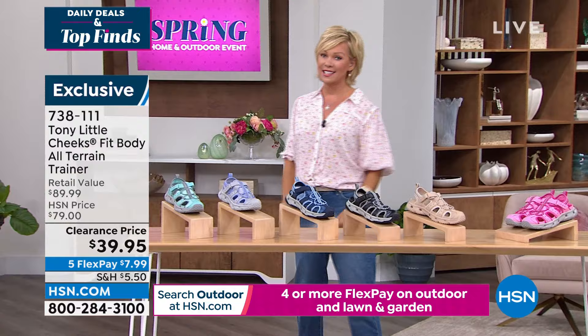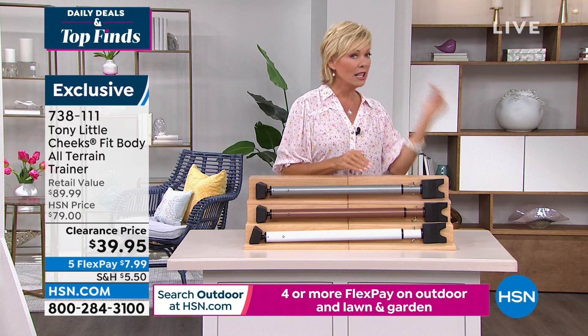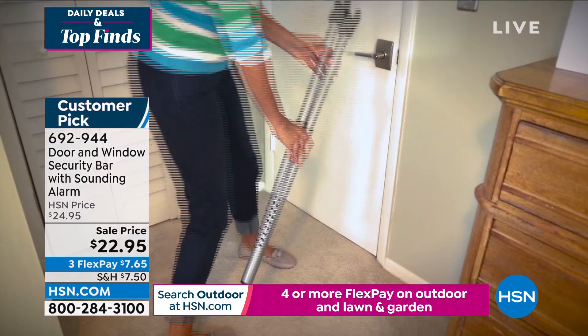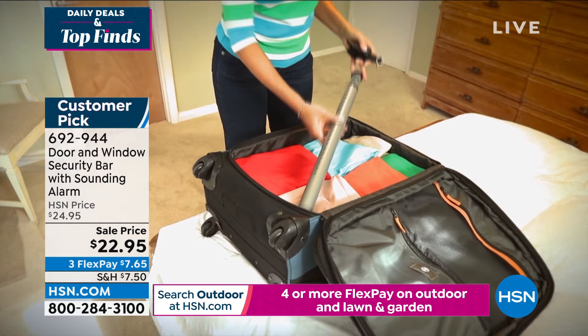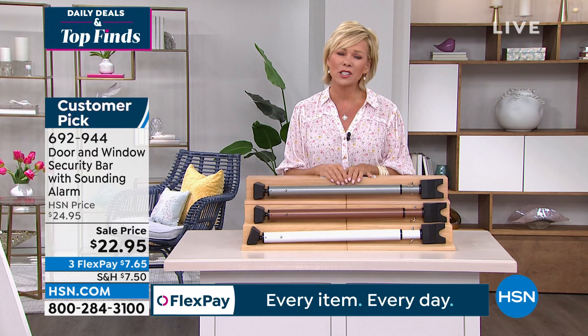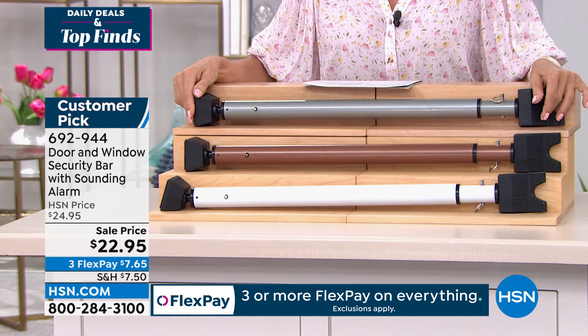Let's move on to more daily deals and top finds. This is one of my favorite things too — it's such a practical choice when it comes to being secure in your home, maybe in a hotel room, anywhere you want to make sure nobody's going to be able to break that door down. It's a door and window jam — a personal security system. All you do is put this on the ground and attach it right up and underneath that door, and if somebody does try to move it, the alarm is going to sound.